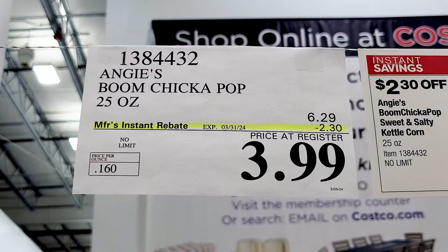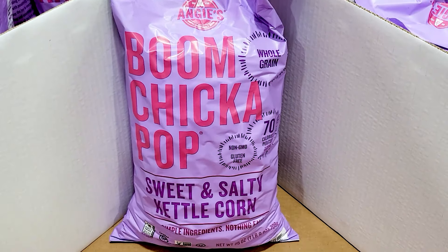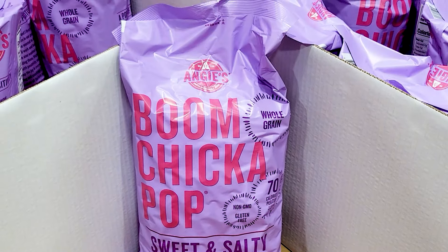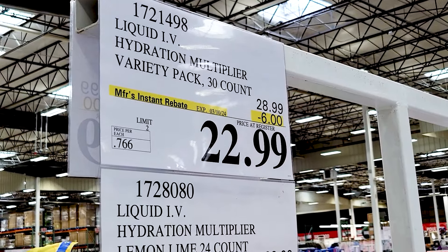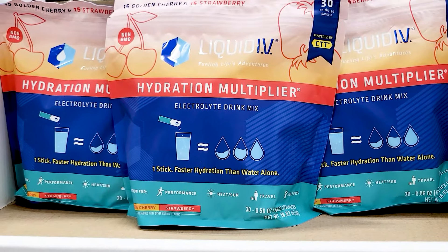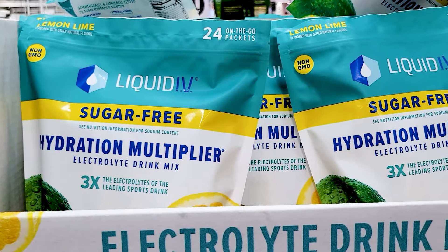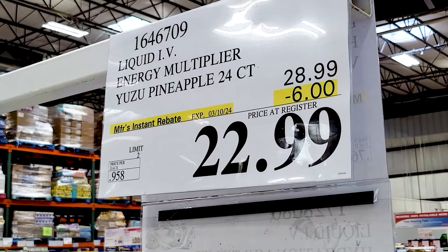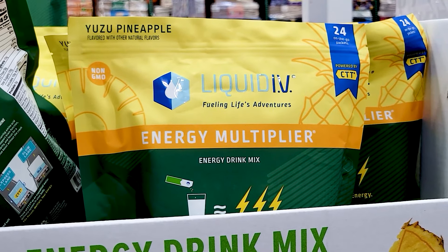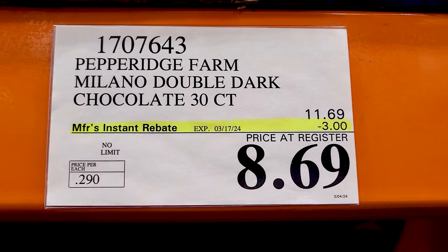The Iver's Zuppa Toscana — I actually tried this. They had it on sample at my Costco and I thought it was pretty good. The only other experience I have with Zuppa Toscana is Olive Garden, and I liked Olive Garden's better, but that's just my opinion. The Boom Chicka Pop — I actually really like this stuff, it's delicious, and for only $3.99 it's a really big bag — that's a good deal. Liquid IV is on sale right now — I only buy this stuff when it's on sale. I personally like it. I've tried the Strawberry and Golden Cherry ones — I think those are the best.